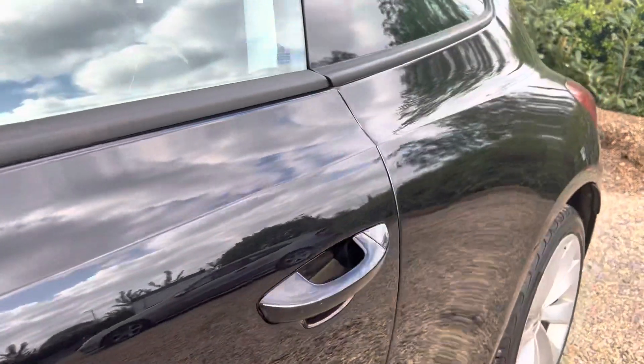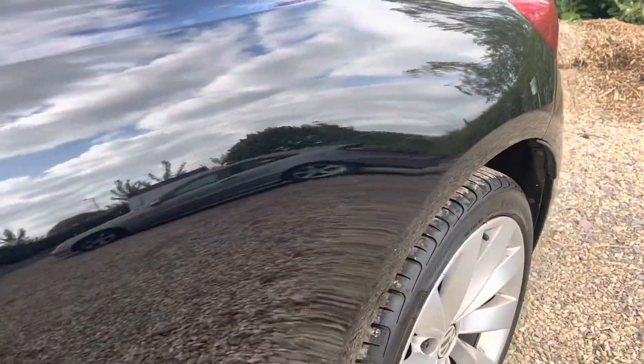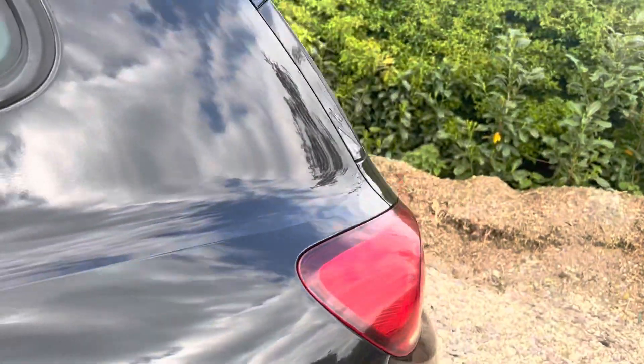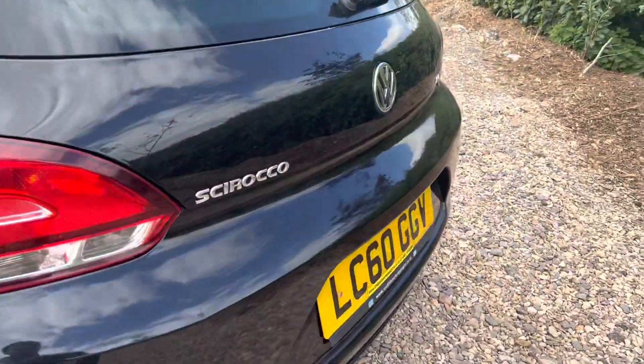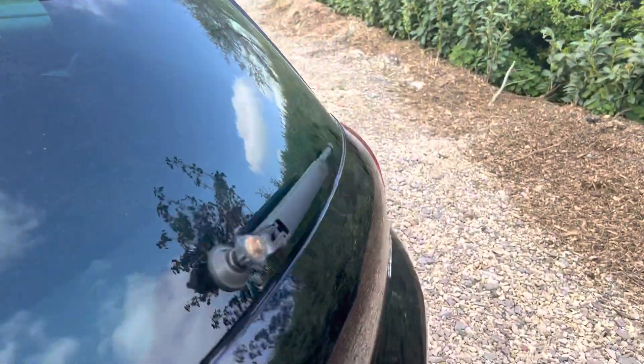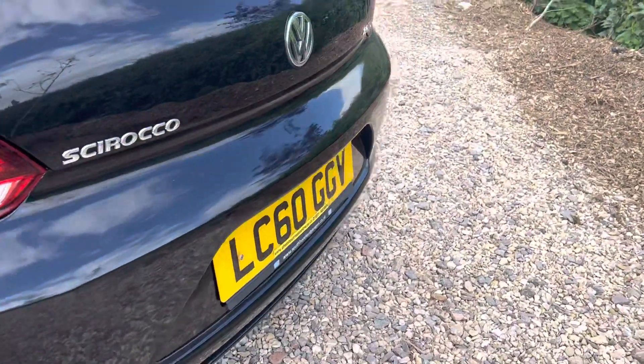We've got a couple of car parking little dings on the driver's side. There is one ever so slightly there if you can see it - hard to see, really. Faint scratch there, once again very difficult to see. A lot of this stuff will come out with a good polish, so not really a massive concern. The cap off of that wiper is missing - God knows who took it.